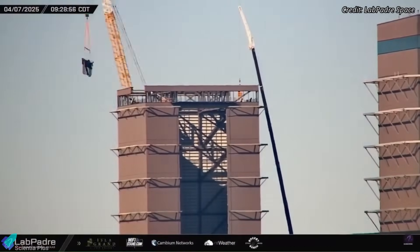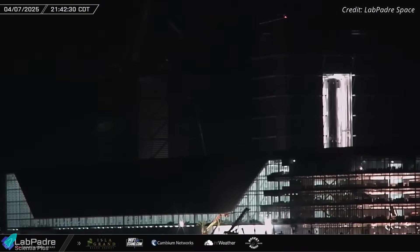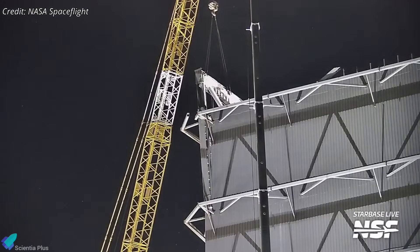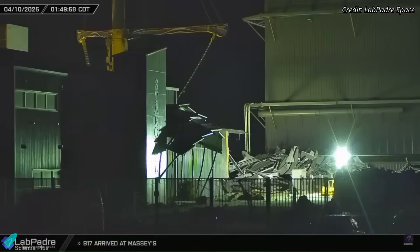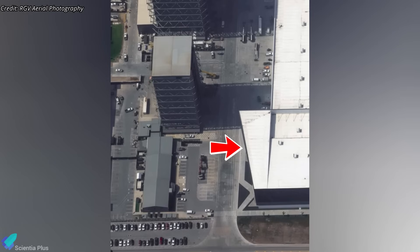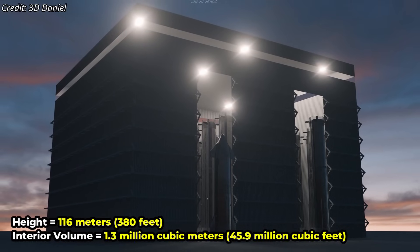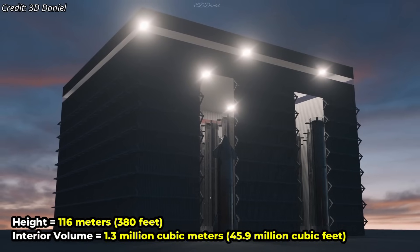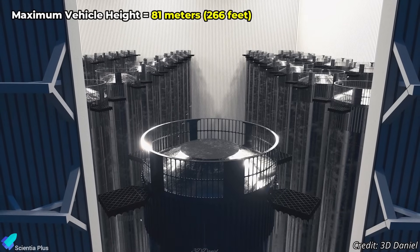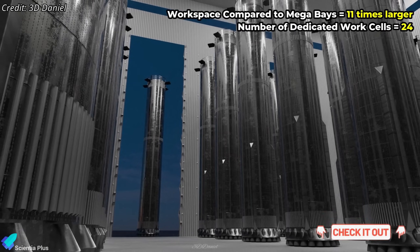Following a brief two-week downtime, demolition work on the High Bay has restarted at the production site. Crews are actively cutting through the structural columns and beams, floor by floor, allowing them to safely remove the building's massive wall panels one section at a time. In addition to the High Bay, demolition of the Stargate office building began on Thursday morning. The wedge-shaped section of the Star Factory will also be torn down along with the High Bay and Stargate to make room for the upcoming Gigabay rocket integration facility. Once completed, Gigabay will rise 116 meters tall and offer a staggering 1.3 million cubic meters of interior space to support full-scale stacking of Starships and Super Heavy boosters under one roof.